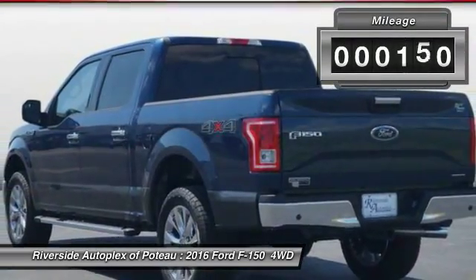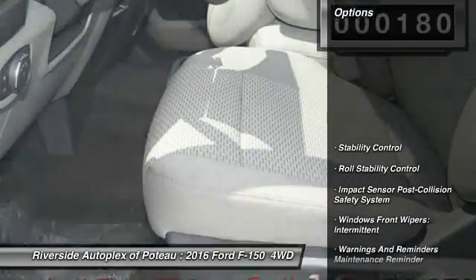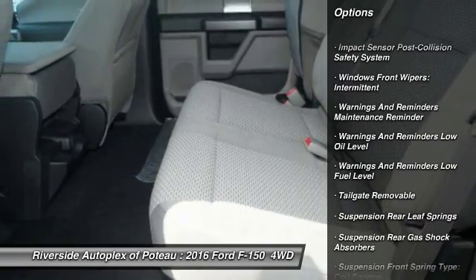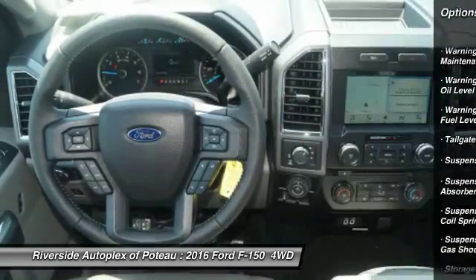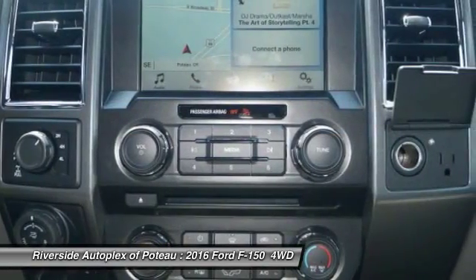This vehicle has less than 200 miles. Here are some of this vehicle's great options: stability control, power steering, clock, power brakes, child safety locks, tachometer, daytime running lights, electronic brake force distribution, and roll stability control.